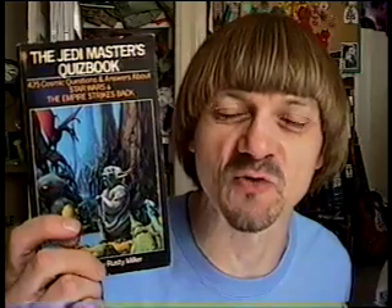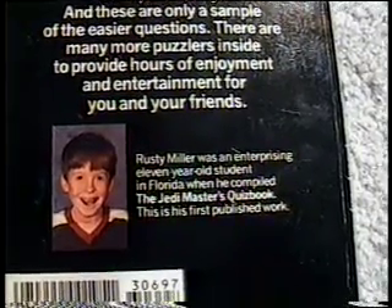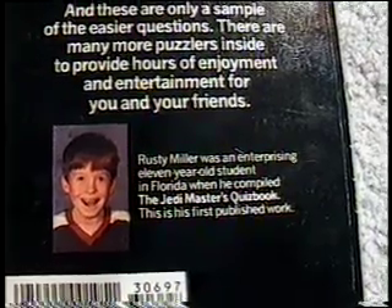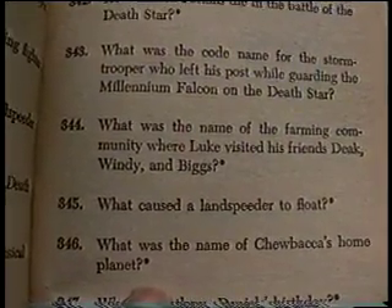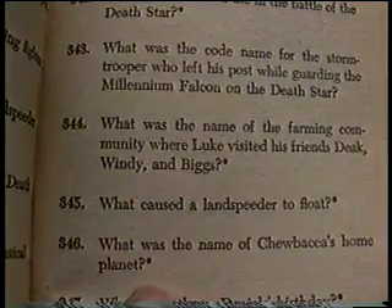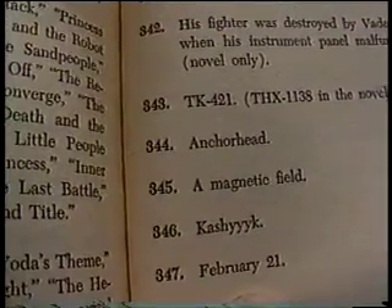Around 1982, I was in a department store and saw a book that I really wanted — the Jedi Masters Quiz Book. I had to wait until I saw it cheap at a local garage sale before my mom would get it for me. Amazingly, it was written by an 11-year-old. Question 344: What was the name of the farming community where Luke visited his friends Deke, Windy, and Biggs? Why, Anchorhead, of course.